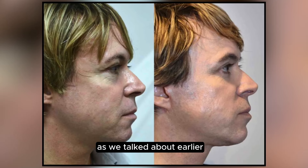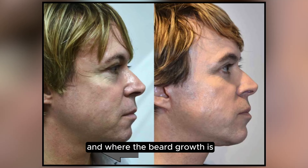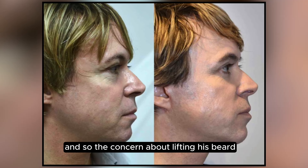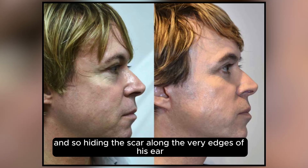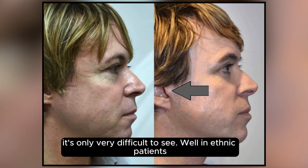Now in a male patient, we need to be considering how much loose skin there is and where the beard growth is. In this gentleman, he had relatively mild changes and was a younger gentleman, so the concern about lifting his beard growth was not so significant. And hiding the scar along the very edges of his ear made it virtually invisible — certainly very difficult to see.